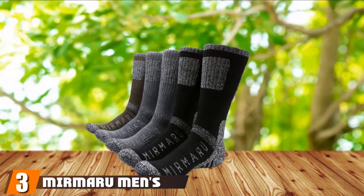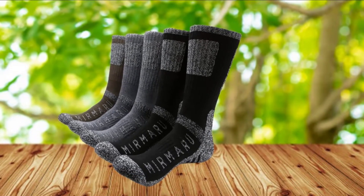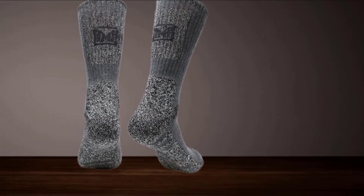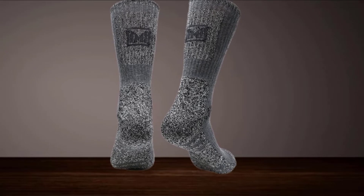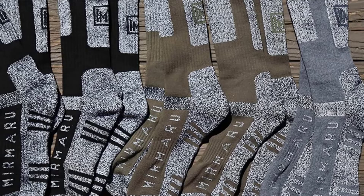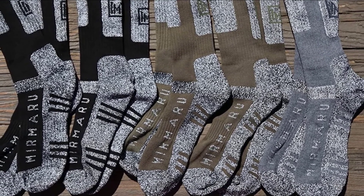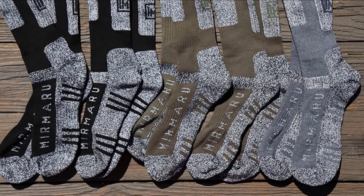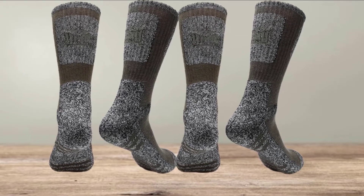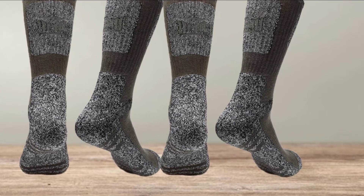The number 3 position is held by Murmuru Men's 5 Pairs Multi-Performance Outdoor Sports Hiking, Trek, and Cruise Socks. If you are an outdoors person, this pair of hunting socks would suit you well. They are an ideal choice for individuals who like camping, hiking, traveling, backpacking, winter sports, and athletic outdoor activities. They are made of 40% polyester, 55% acrylic, and 2% spandex. These materials make the socks sturdy and durable, and help to keep your feet warm and dry. The socks are also reinforced with high-density fibers and pile cushioning on the sole to eliminate blisters.